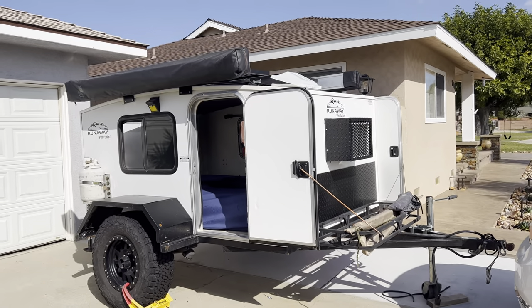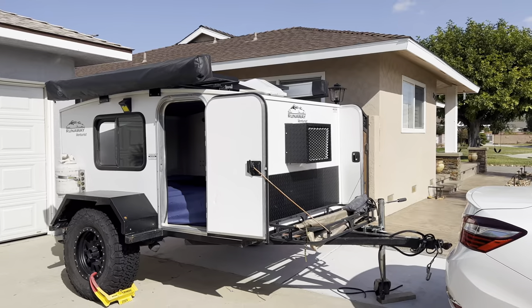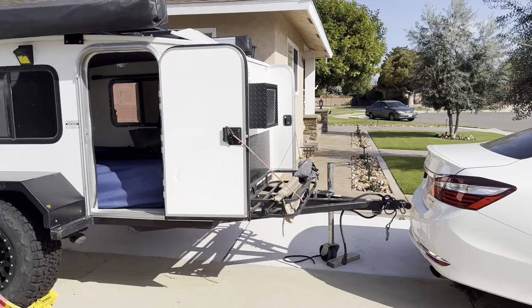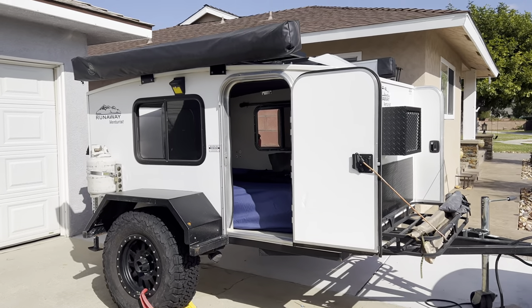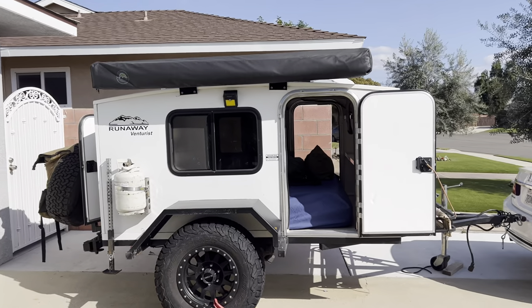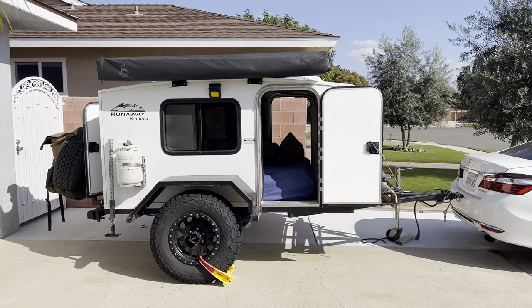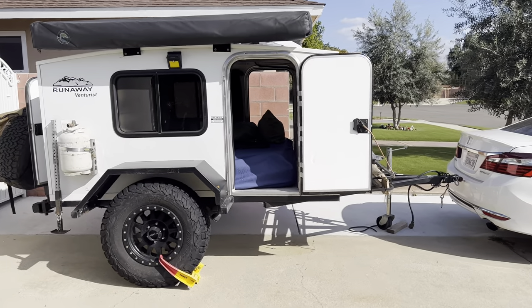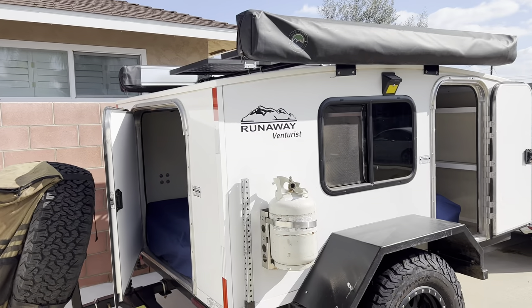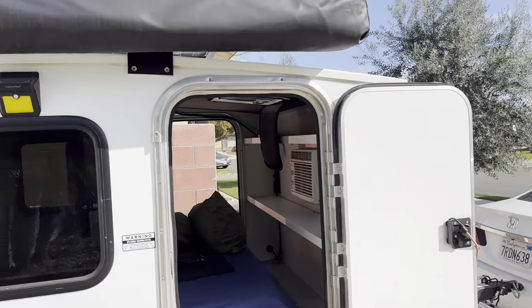The only reason we're selling it is because we're going bigger. We're getting a full-size off-grid trailer that's going to have the overland hitch, independent suspension, restroom, shower — everything. That's the only reason I'm getting rid of this. It's a 2021 Runaway Campers Ventura, six by eight, off-road.